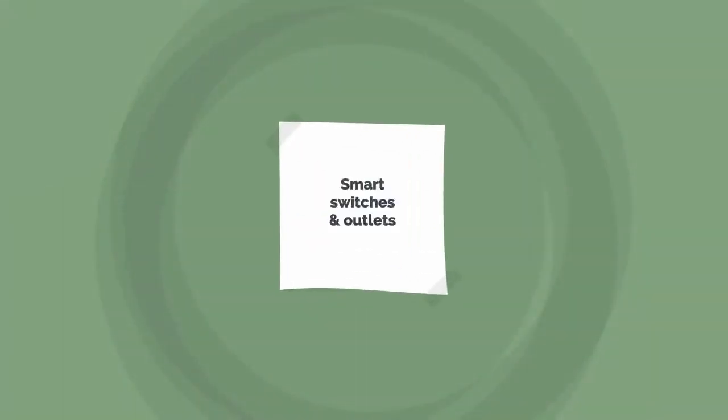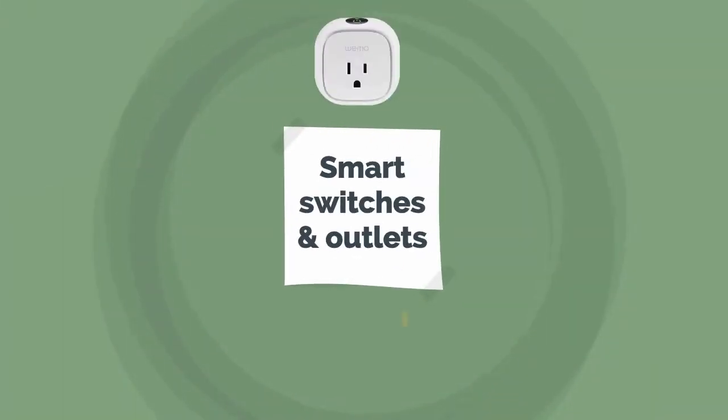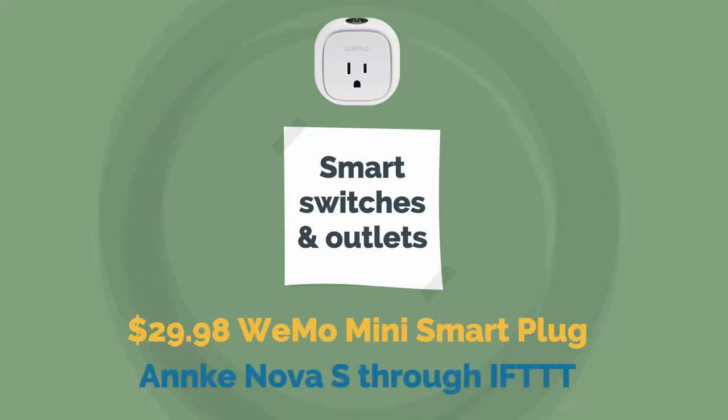For Smart Switches and Outlets, we recommend the $29.98 Wemo Mini Smart Plug. It can connect with Anke Nova S through IFTTT.